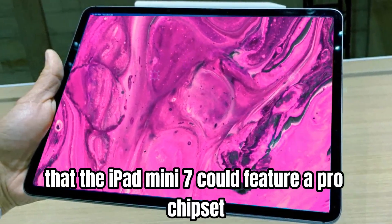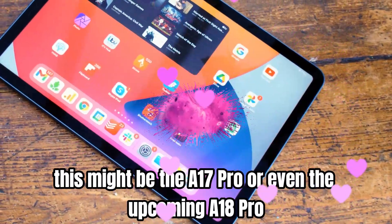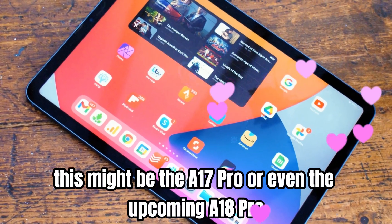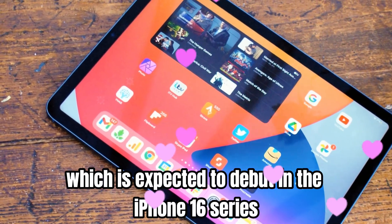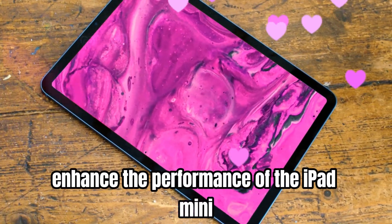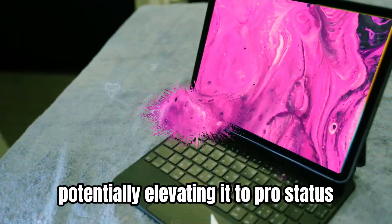Excitingly, there are rumors that the iPad mini 7 could feature a pro chipset. This might be the A17 Pro or even the upcoming A18 Pro, which is expected to debut in the iPhone 16 series. Such an upgrade would significantly enhance the performance of the iPad mini, potentially elevating it to pro status.